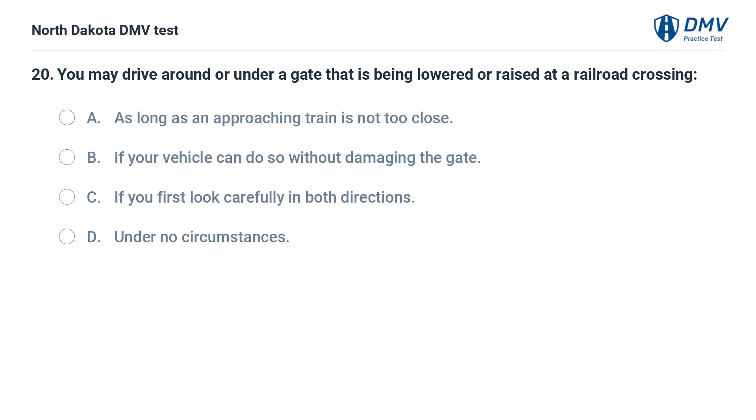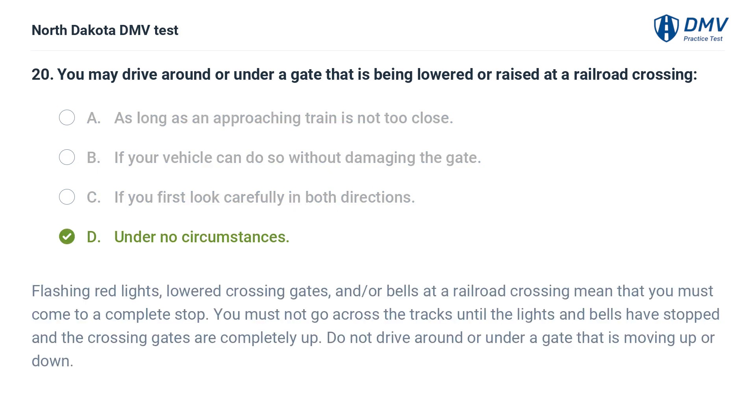You may drive around or under a gate that is being lowered or raised at a railroad crossing: A. As long as an approaching train is not too close, B. If your vehicle can do so without damaging the gate, C. If you first look carefully in both directions, D. Under no circumstances. The answer is D — under no circumstances. Flashing red lights, lowered crossing gates, and/or bells at a railroad crossing mean that you must come to a complete stop. You must not go across the tracks until the lights and bells have stopped and the crossing gates are completely up. Do not drive around or under a gate that is moving up or down.